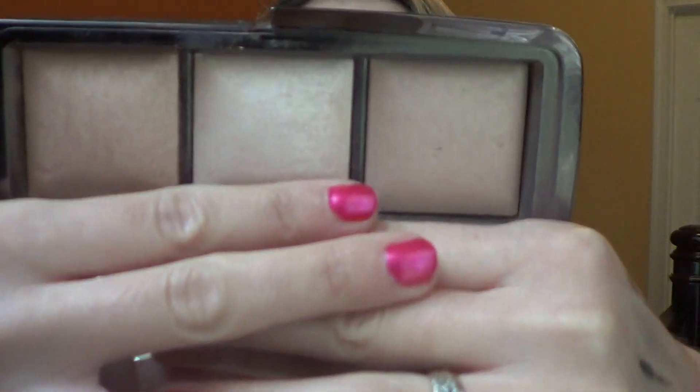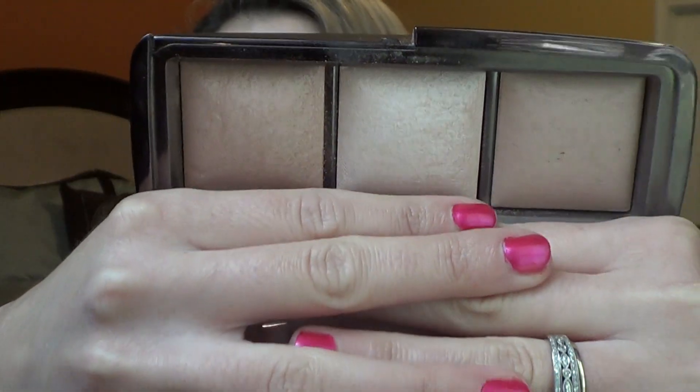I also got the Hourglass Ambient Lighting Palette, which came with three powders: Dim Light, Candescent Light, and Radiant Light. I have enjoyed using these, but they were just not as amazing as people were hyping them up to be on YouTube. I do have a review of this palette so I'll link that down below. I do like them and I'm happy to have them, but I need to work on them a little bit more.